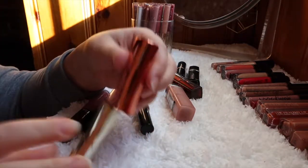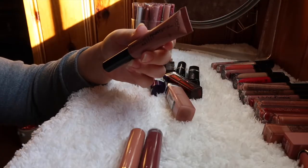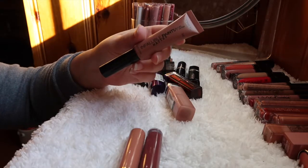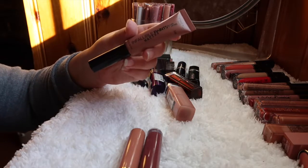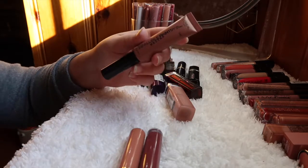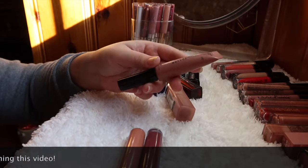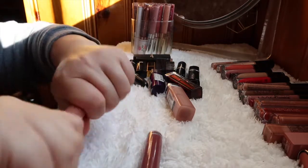The L'Oreal Infallible Paints in Tongue-Tied — I love the color and how it looks, but the formula is really drying. At the end of the day it looks horrible and doesn't reapply well — it ends up cakey. I'm putting this in a maybe pile; it looks great when you first put it on, maybe good for filming, but I can't wear it all day.